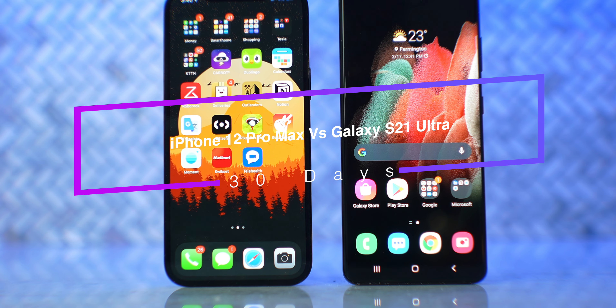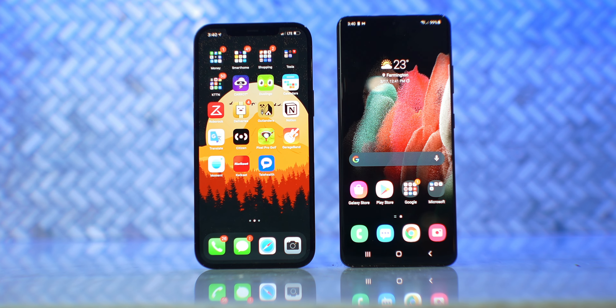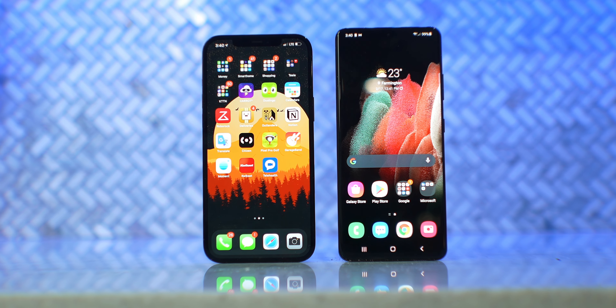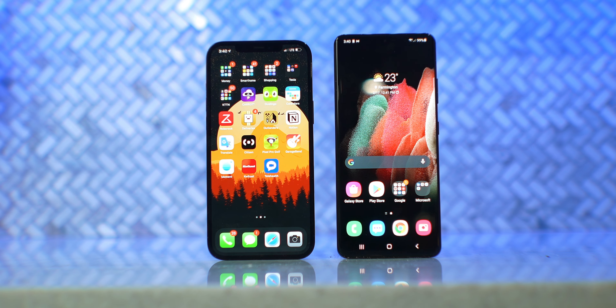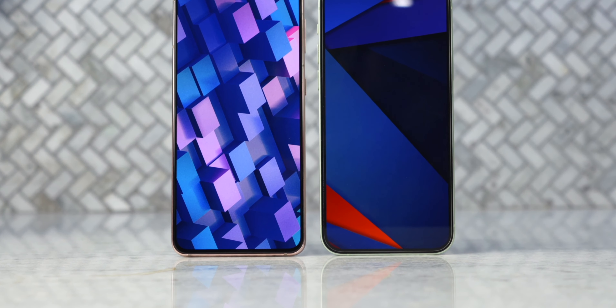These are two of the big dogs from Apple and Samsung right now. In this comparison, I'll discuss the difference between the two, which has a better camera, and my overall pick between both phones. Let's get into it. I'm not going to say 12 Pro Max or S21 Ultra — I'm just going to say iPhone 12 and S21, okay? These names are crazy.